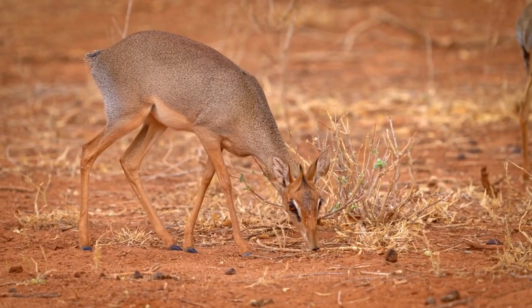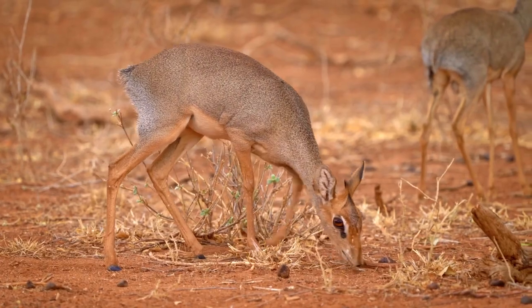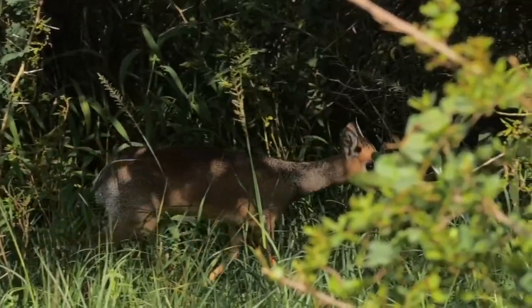Fully grown, they stand only about 16 inches tall and weigh about 16 pounds. Their little size and light brown color allows them to blend in and navigate through dense vegetation.